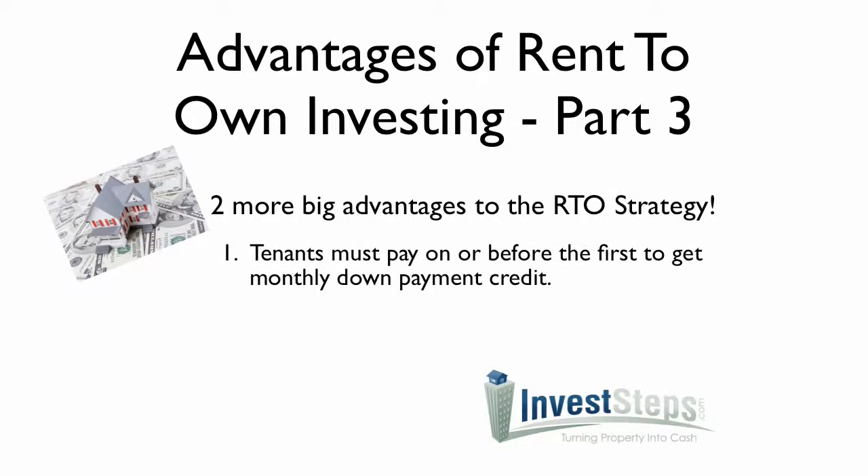Number one: tenants must pay on or before the first to get monthly down payment credit. What that means is you're incentivizing your tenants to pay you on time, and as a result they will get that credit — whatever you negotiate up front — as a credit to their down payment.